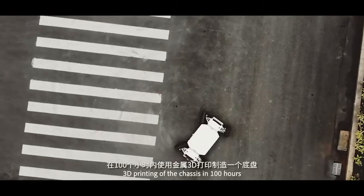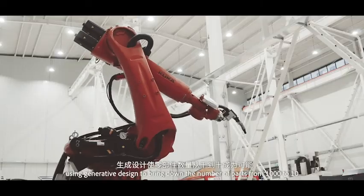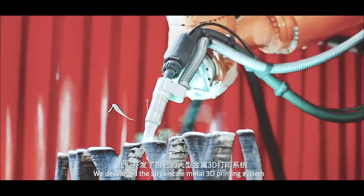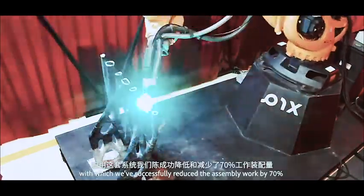3D printing of the chassis in 100 hours. Using generative design to bring down the number of parts from 1,000 to 10. We developed the large-scale metal 3D printing system, with which we've successfully reduced the assembly work by 70%.